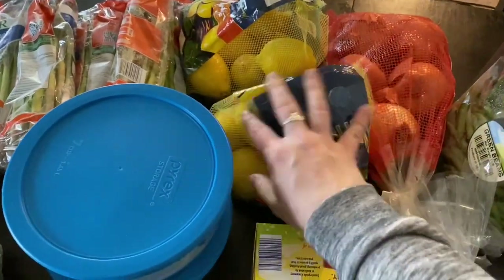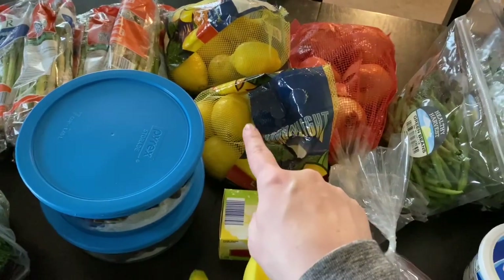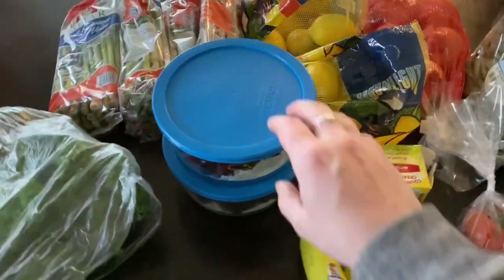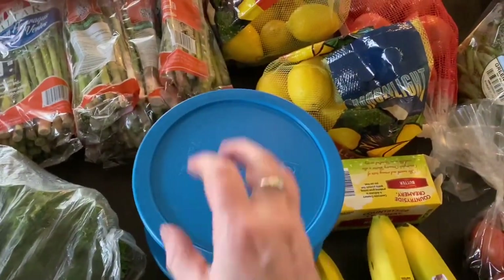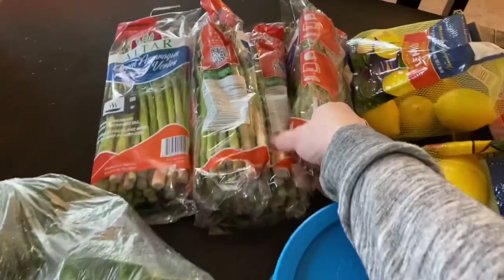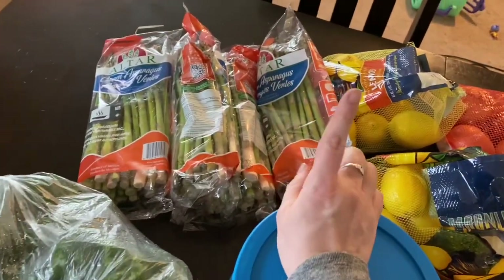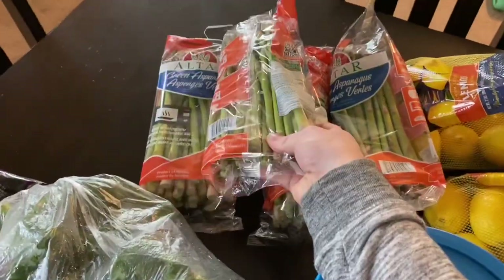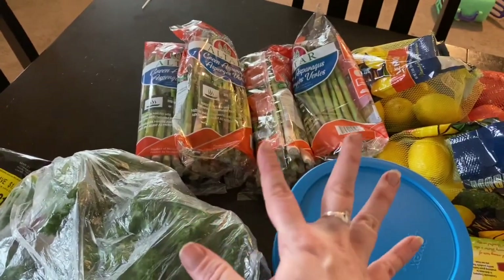Lemons were on sale and I'm going to do a couple of chicken recipes with them, some shrimp recipes, and I also love lemon in my water. Grapes that I've already washed and put away for the kids for snacking — fruit for the week. Asparagus was on sale, not the best price it will get down to, but still pretty good. It takes at least two of these to feed our family of seven, so that will be a great side dish for two meals.